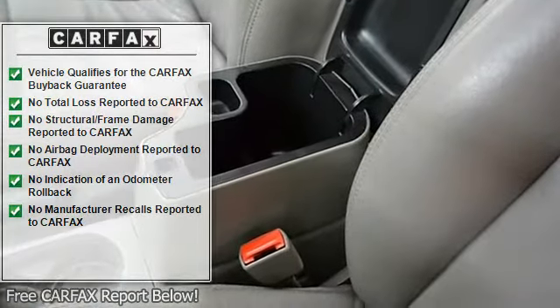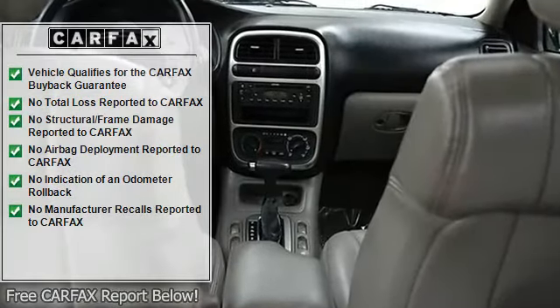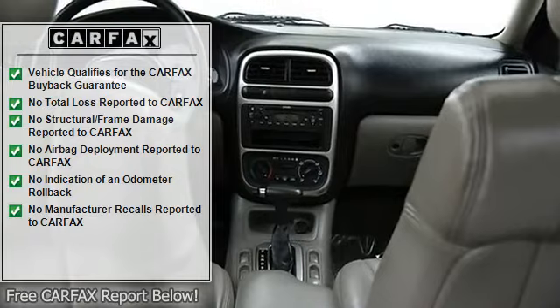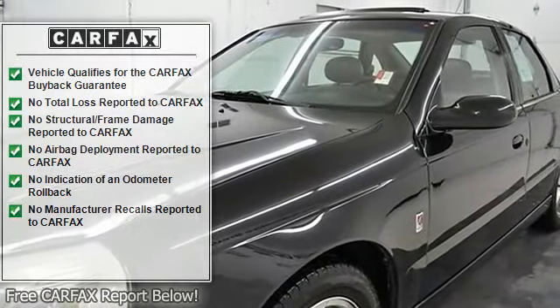Power outlet, adjustable steering wheel, power windows, security system, keyless entry, power door locks, remote trunk release, engine immobilizer, and cruise control.